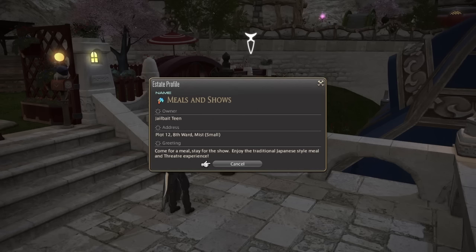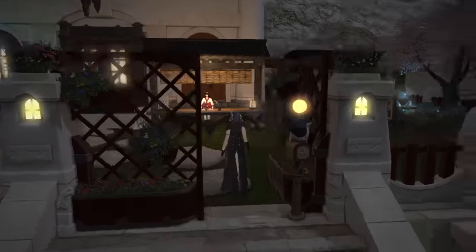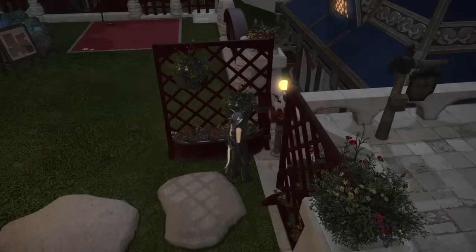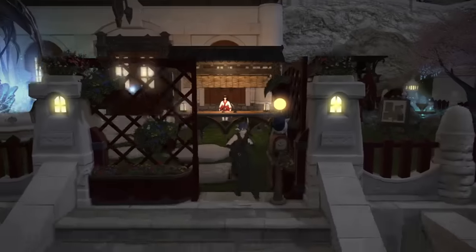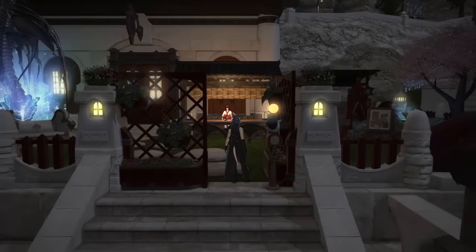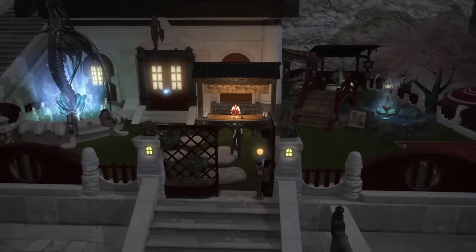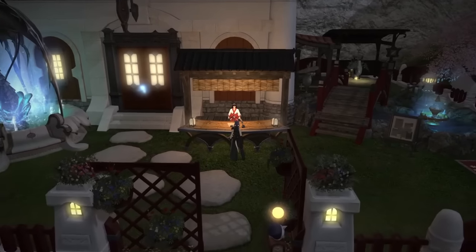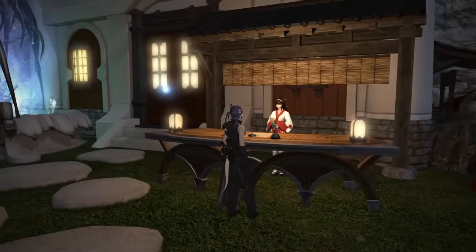Come for a meal, stay for the show — enjoy the traditional Japanese-style meal and theater experience. Right at the front you've got mail, and you've got the vertical planters. I love using these as a gate, and you can see right when you walk up all of the lighting that kind of directs you forward. It's really, really well done. I like the color scheme too.